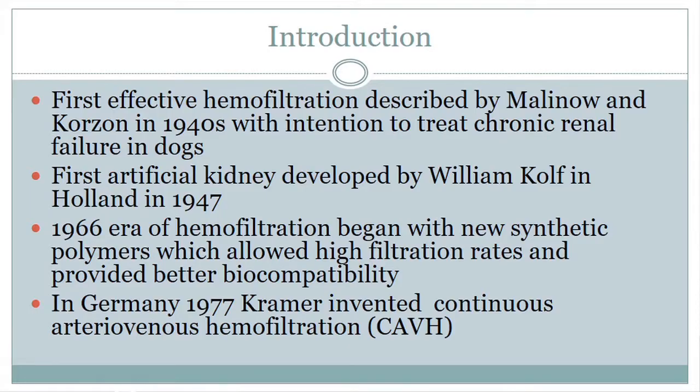First, I'll introduce the topic. Hemofiltration was first described in the 1940s by Malinot and Corzon, and it was actually to treat chronic renal failure in dogs. The first artificial kidney was developed in 1947 by William Hoff in Holland, and then in 1966, the era of hemofiltration began as new synthetic polymers were developed, which were a lot more biocompatible and allowed ultra-high filtration.